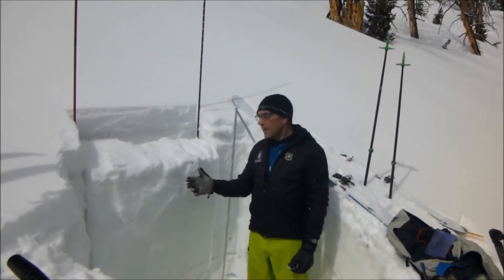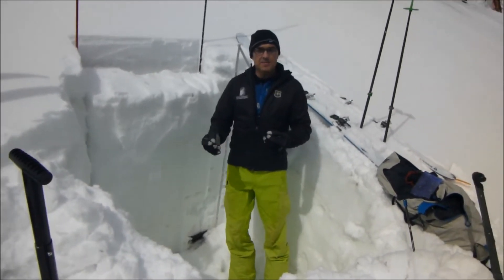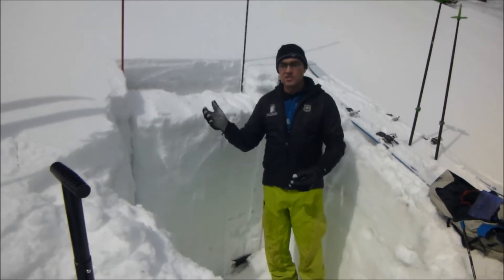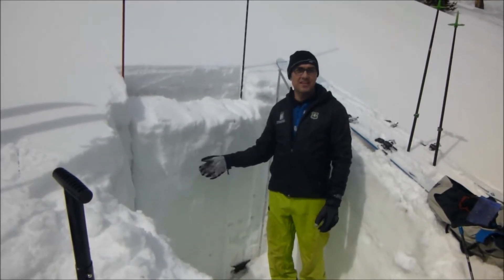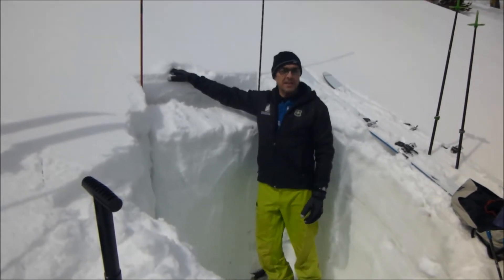I'm here at the top of Bear Basin and we've got about five feet of snow on the ground. This time of year we're seeing a lot of variability and a lot of changes. The snowpack is changing daily. Right now we've got a few inches of new snow from last night.